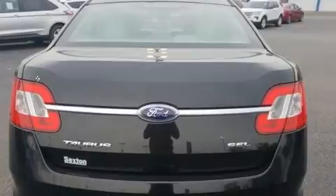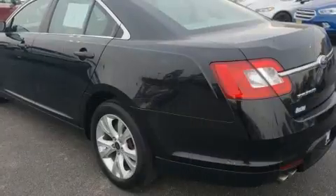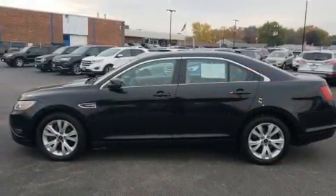Top features include front bucket seats, variably intermittent wipers, a leather steering wheel, an outside temperature display, heated door mirrors, and one-touch window functionality.